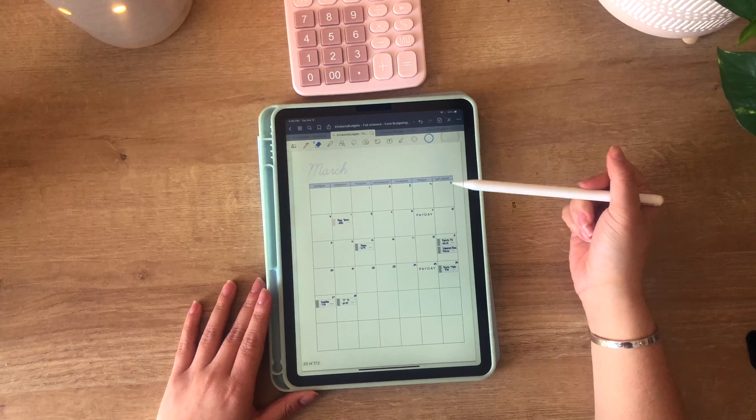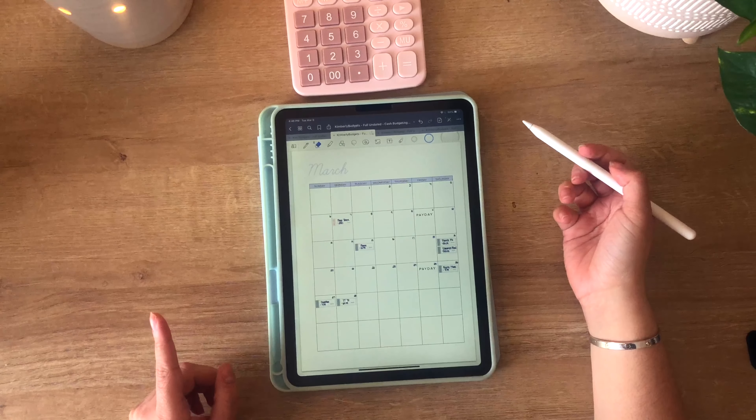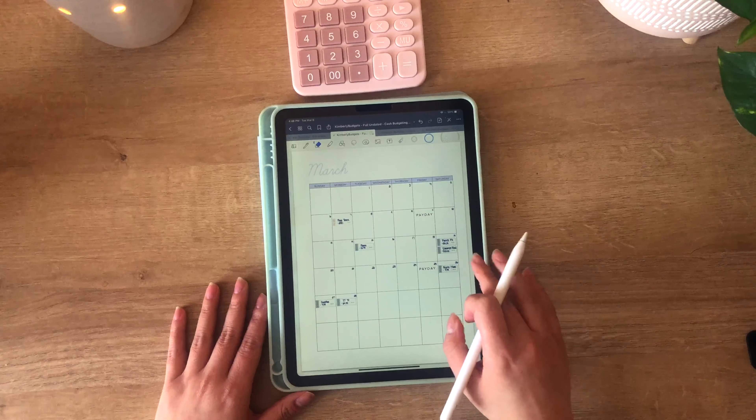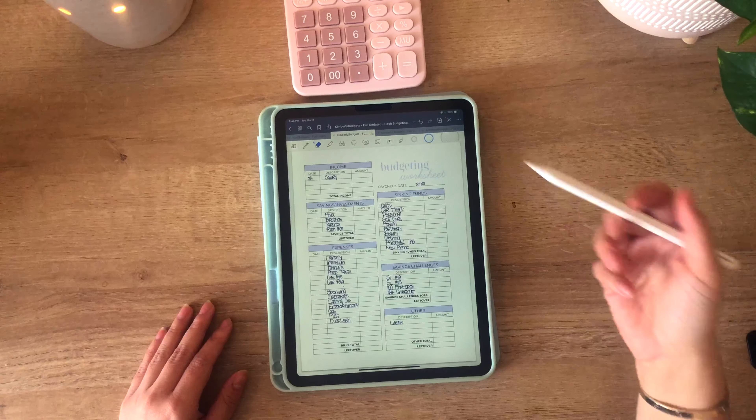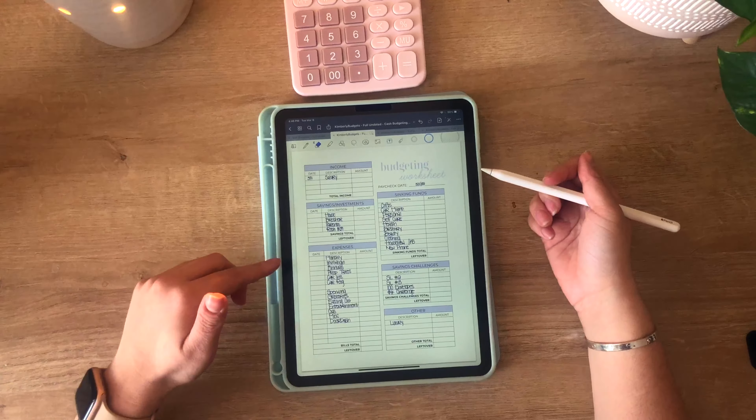My first step is to always look at my calendar to see what bills are coming out. Since I am one month ahead of my bills, I will be taking this step out of my process because I am pulling half the amount from my total monthly bills and contributing it to my bills envelope every single paycheck.